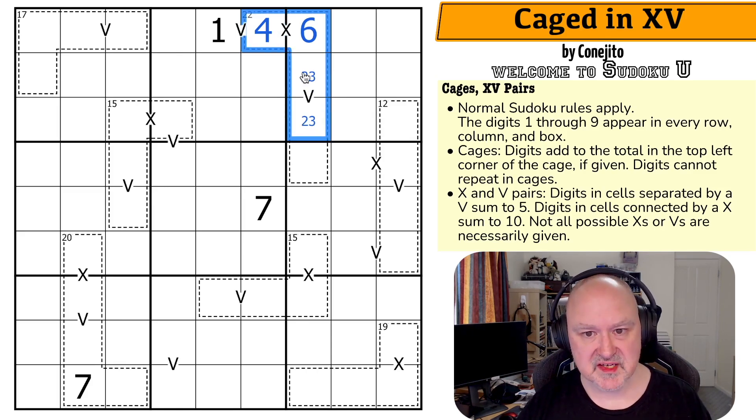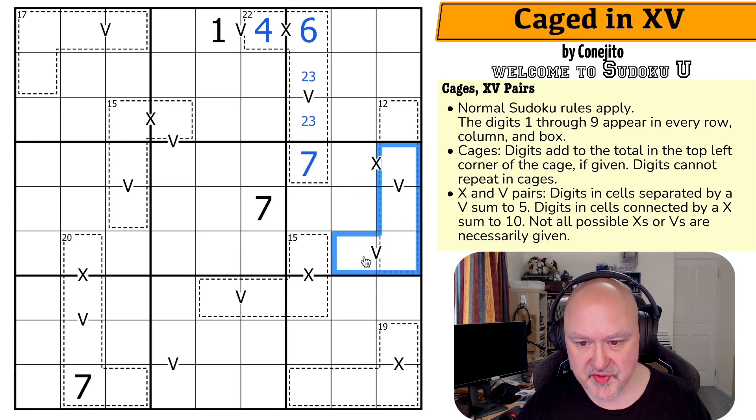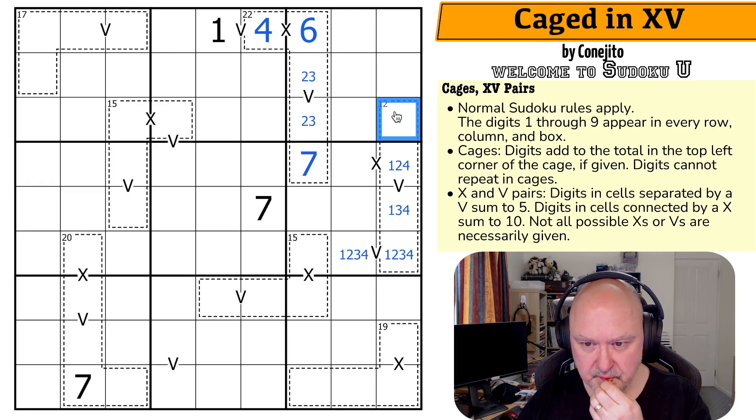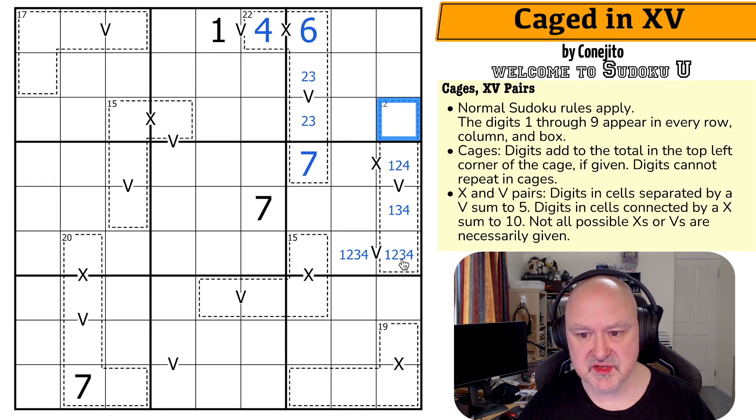We know the sum of all these digits. These digits sum to 15. These sum to 10, these sum to 5, but all five of those cells sum to 22. So if they sum to 15, we're missing 7 to get to 22. We know these digits are 1, 2, 3, and 4 because the only ways to make a V are 1,4 or 2,3. This can't be a 3 because if it is, this would have to be a 7. Those two digits have to sum to 7 because this cage sums to 12 minus 5.